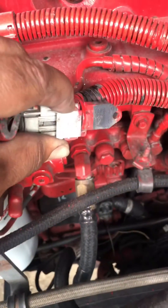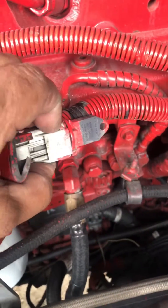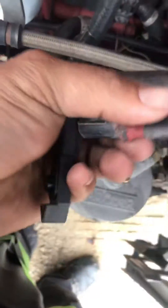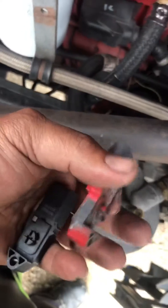This is how you take it off — you have to unlock this clip piece right here. So now I'm going to put the new one on and see if that was the problem. If it is, I'll make a part two video and let you know the truck is running fine. But that is what you call a barometric pressure sensor.